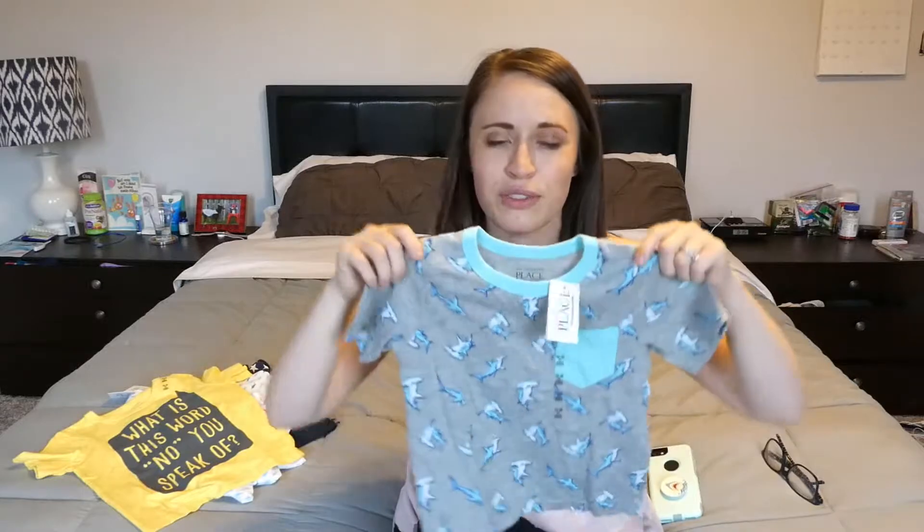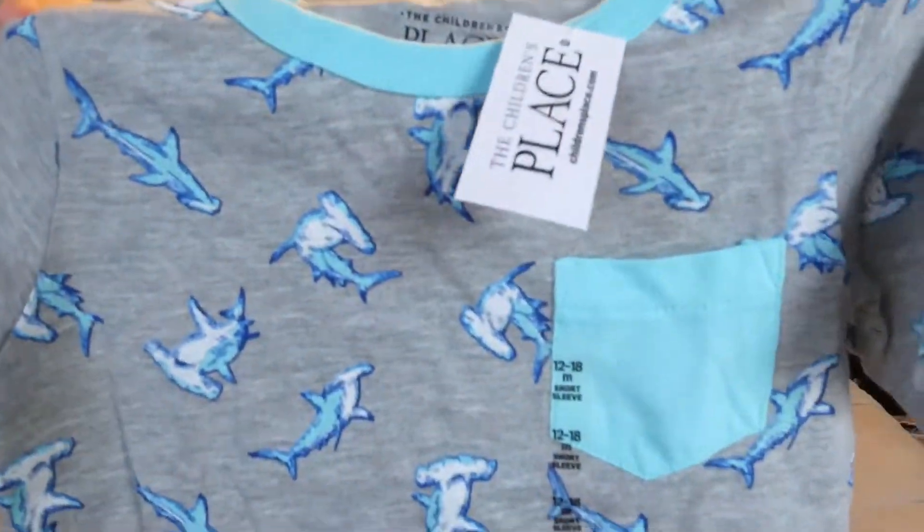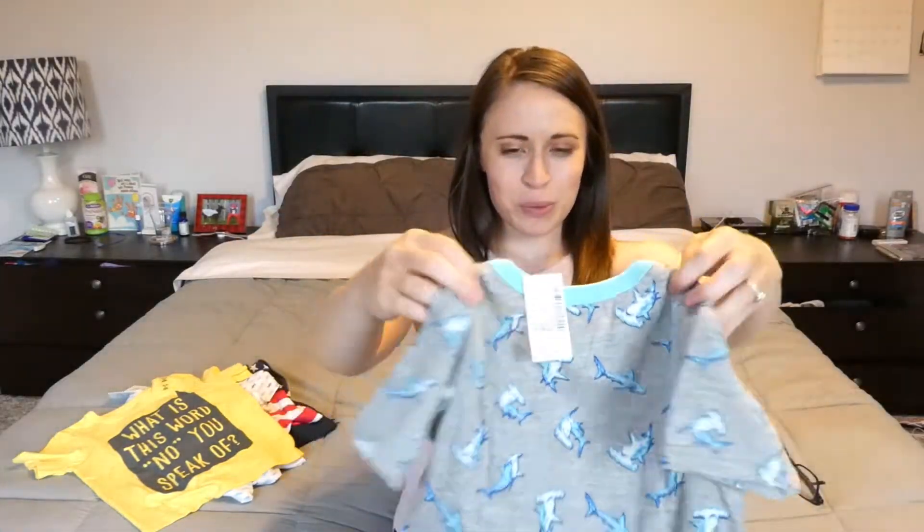This is for Shark Week — so freaking cute, one of my favorites. I'm getting ready to show you my absolute favorite. Look how cute that is — it's got hammerhead sharks all over it and it's got a little pocket right here, like an actual pocket. It's so freaking cute. This one was $1.99 and I'm in love with it. It's adorable.